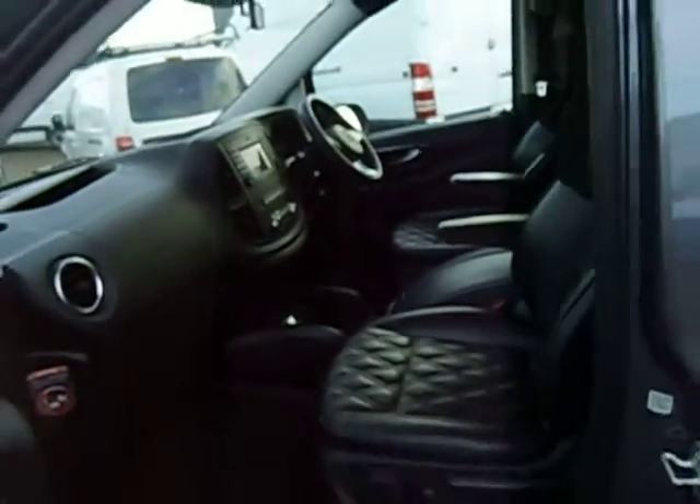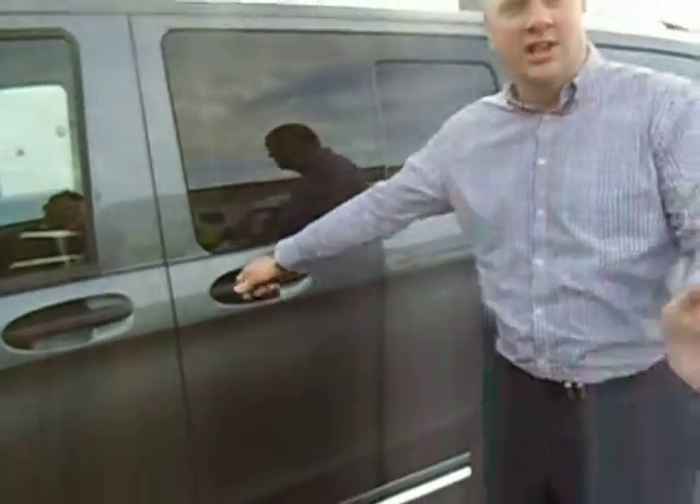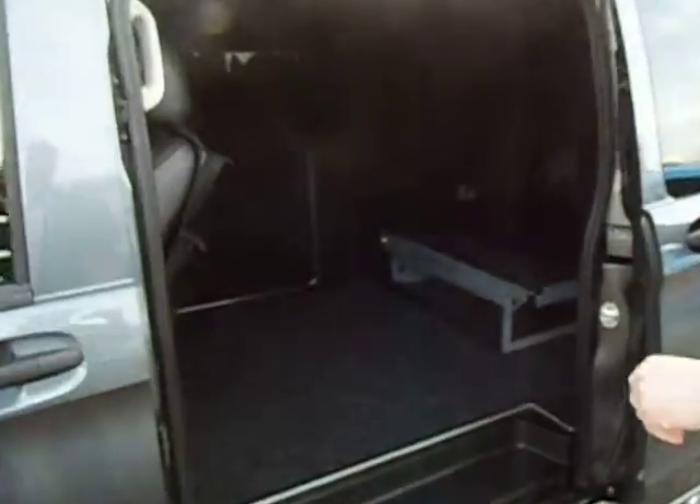In the back, very discreet — privacy glass, pop windows. Check it out. What have we got here? The black leather continues. Black leather on the seats, alcantara roof, very dark, nice little discreet curtains here.